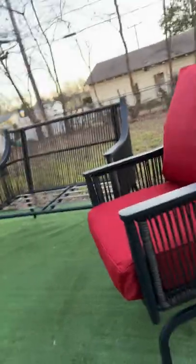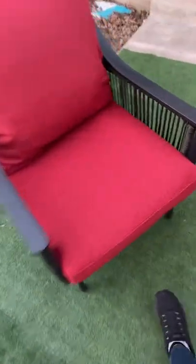Me and my dad just finished building some stuff and I'm gonna show you what we built. We built these red chairs — we had to build them, like screw the screws in and stuff like that. They're actually really pretty and they kind of rock too.